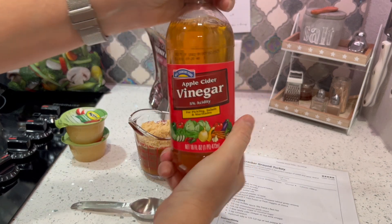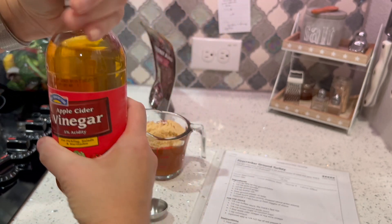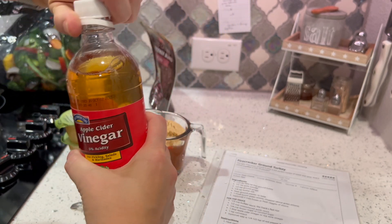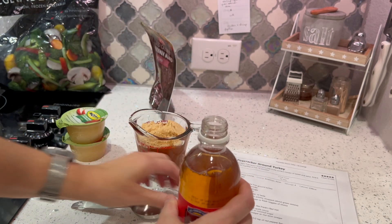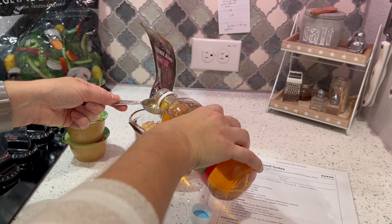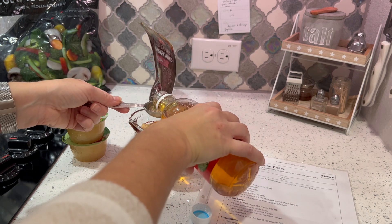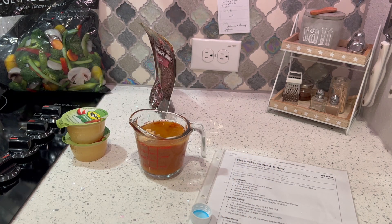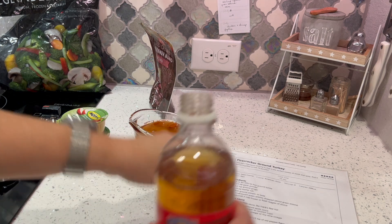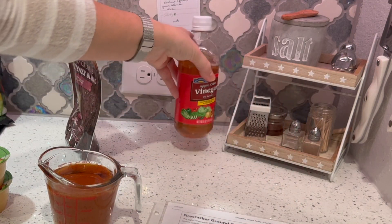One tablespoon of apple cider vinegar or rice wine vinegar — since I'm doubling it I'll do two tablespoons. My bottle got messed up; it wasn't like that when I bought it this week. It won't sit up on its own now, which is really annoying.